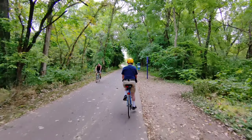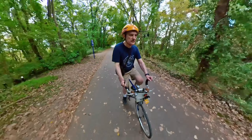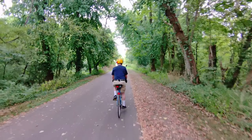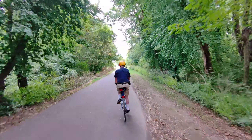Switching back and forth between the two cameras. The Greenway is a very popular place for both bikers and walkers.